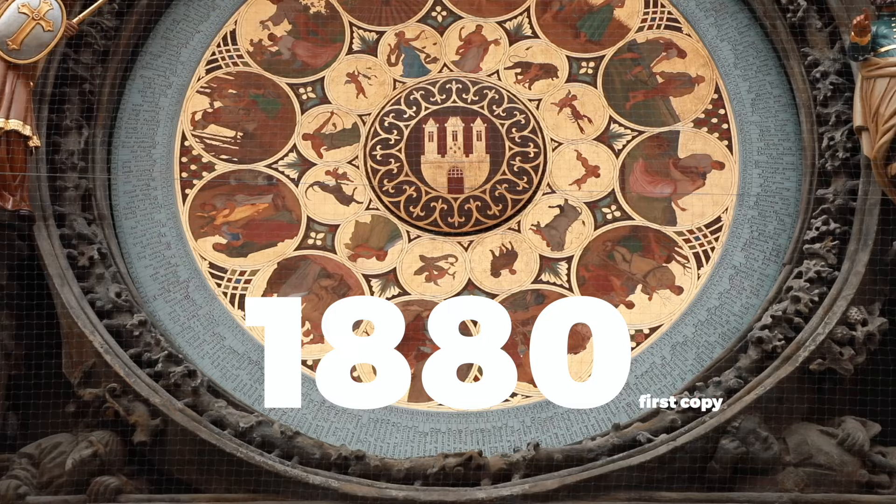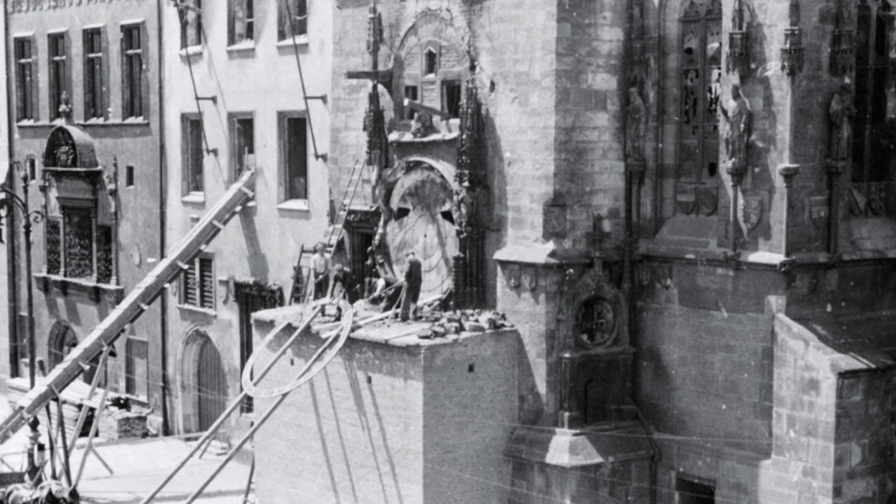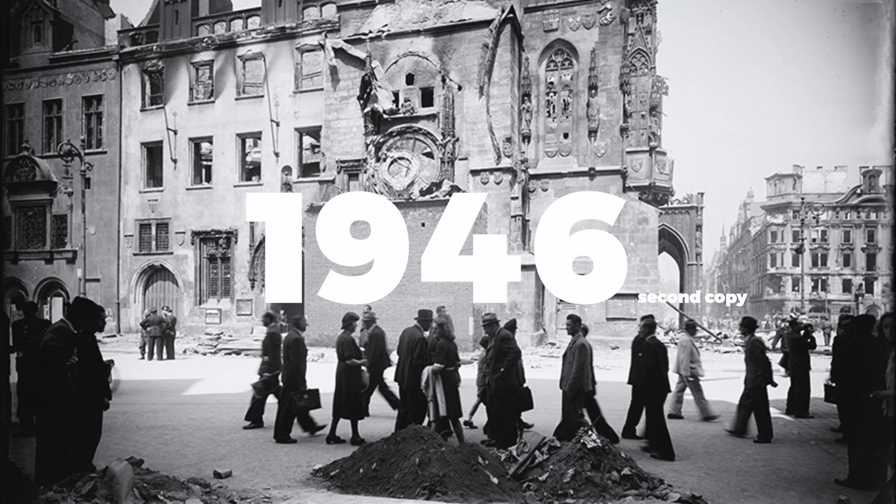They were worried that it was going to get destroyed by rain, wind, and snow, so they replaced it in 1880 — that was the first copy. That's not the last one. Then they replaced it again after the Second World War in 1946, because the entire astronomical clock was damaged.